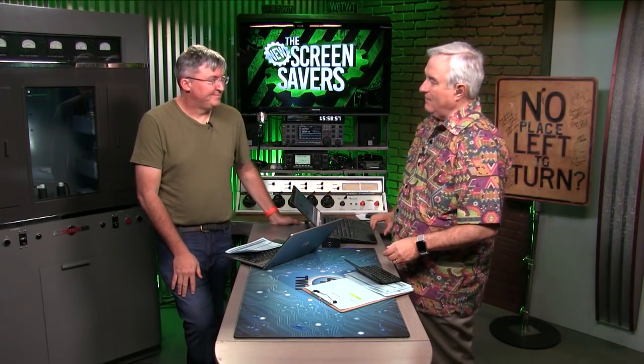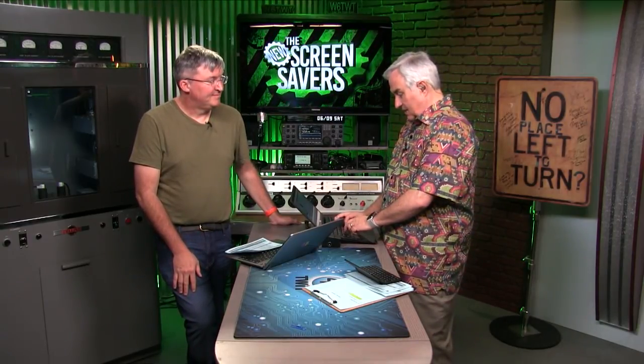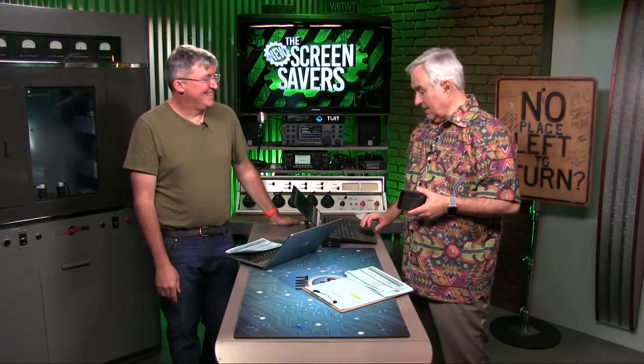Did you ever have a Psion? I had a Psion 3A that I just loved. It was about the size of a glasses case. It had a kind of a keyboard — a full-size-ish keyboard. It had its own dedicated operating system. This was back in the day, so it was green screen, or gray on green or something like that.